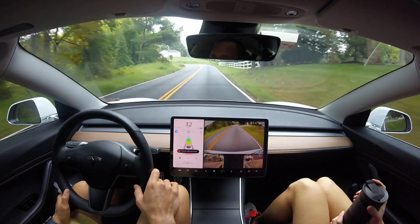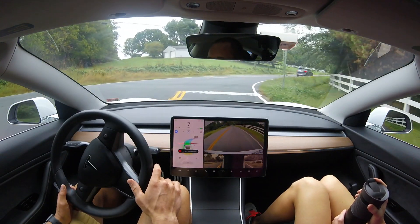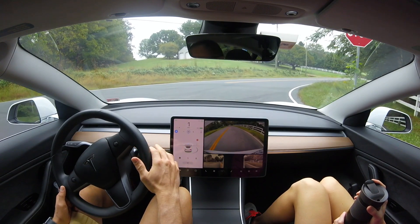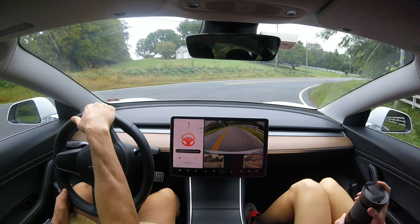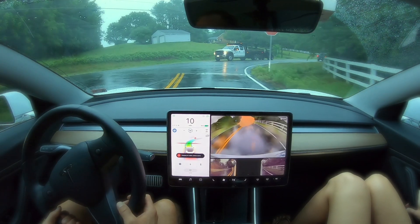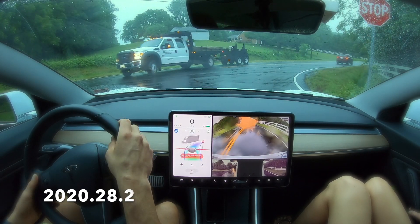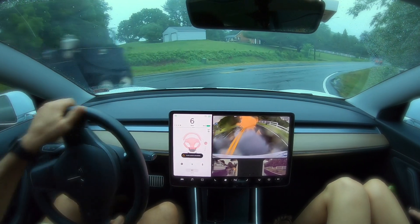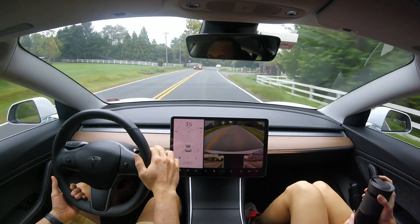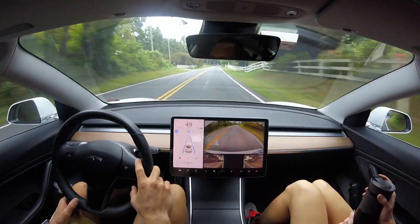Here we have a stop sign. Autopilot does recognize that the road goes to the right, but as soon as it gauges it, it says take over immediately because intersections are not supported. This T-intersection is not supported, just like in 2020.28.2 during curvy country road test number 19. I knew it was going to fail.